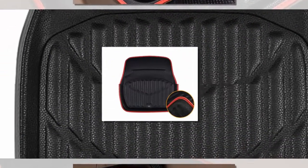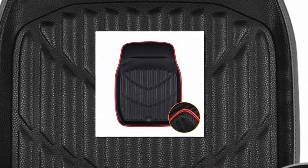Material type: artificial leather. Hyundai model: Accent.